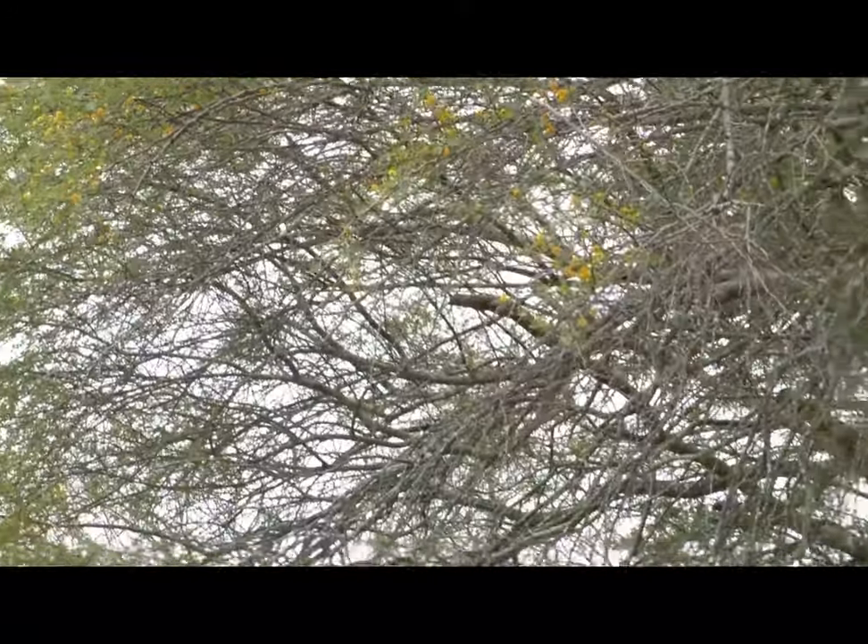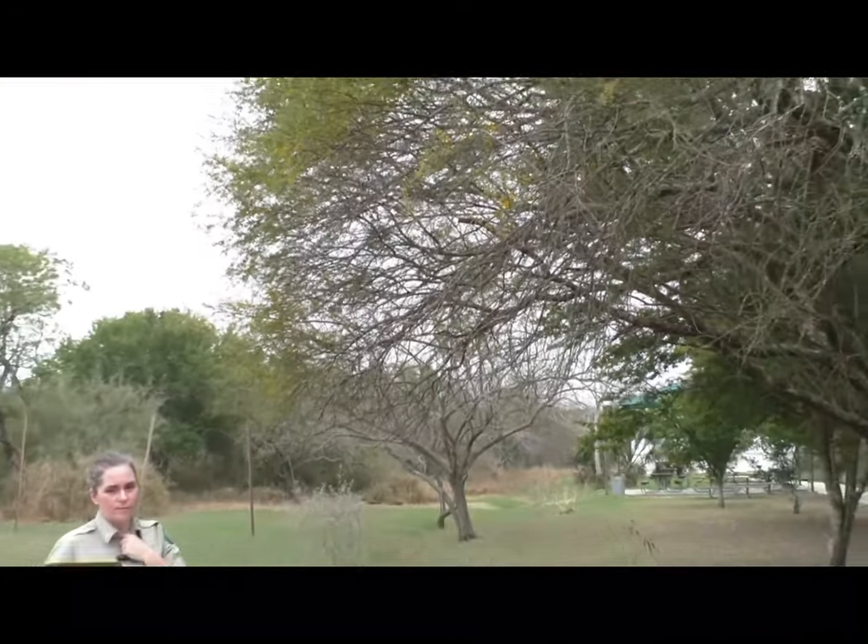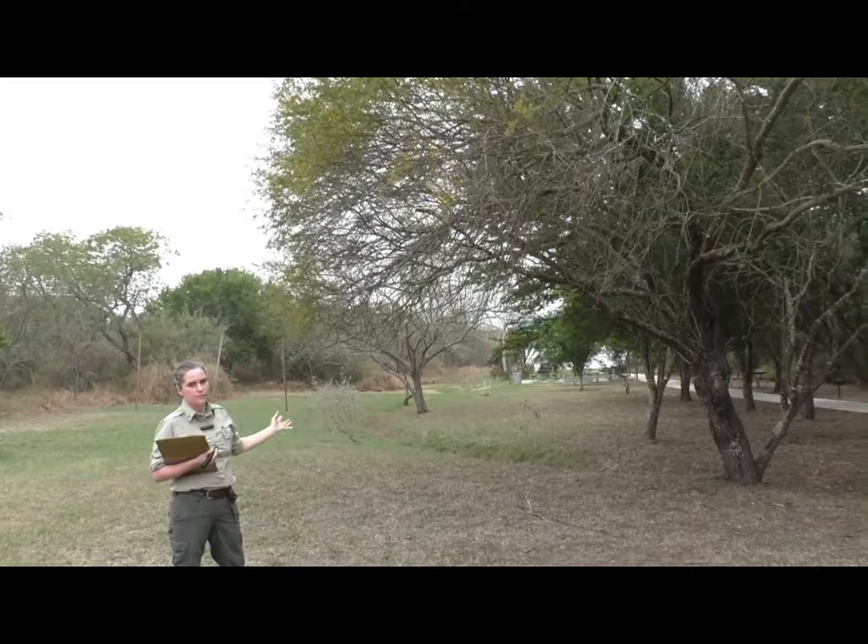I really like when these huisaches produce their seed pod. They're the most satisfying thing ever to step on — they have a very satisfying crunch and that releases all of their seeds.